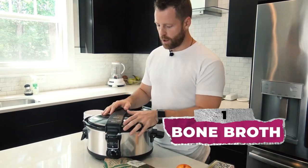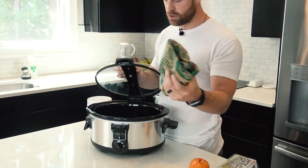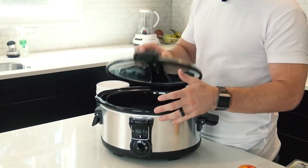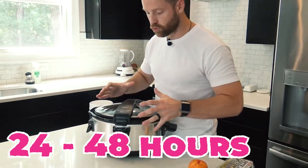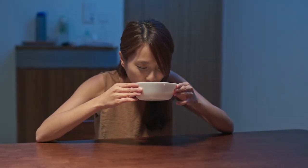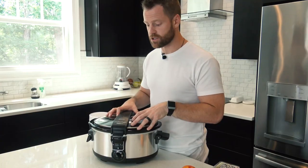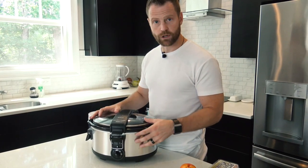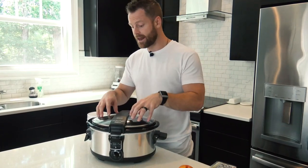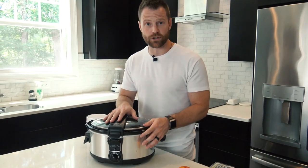Number one: bone broth. Bone broth actually takes bones and meat, and what you do is you seep it for 24 to 48 hours and draw the marrow and the collagen out of the bones, then you drink it like soup, like a broth. That is a huge source of collagen. You can make your own bone broth — there are a lot of really good recipes on our website — add herbs, add vegetables. It's a great way to get collagen in, especially during the cold time of year.